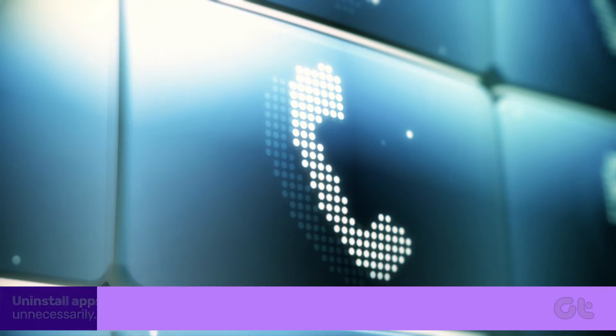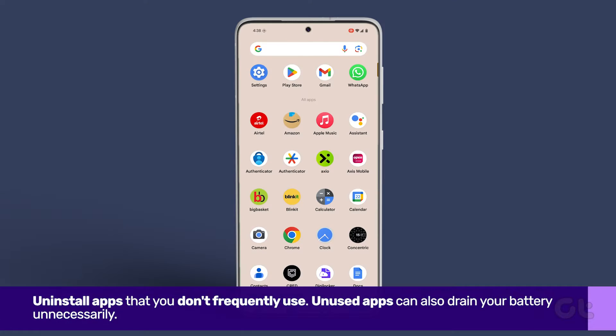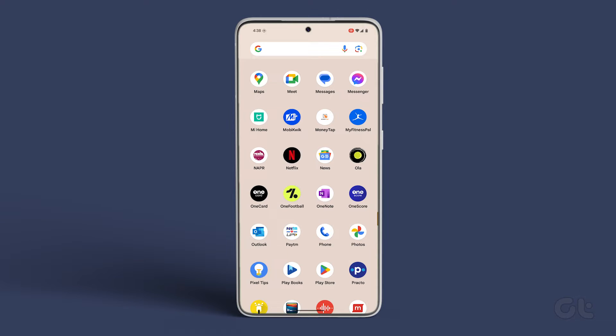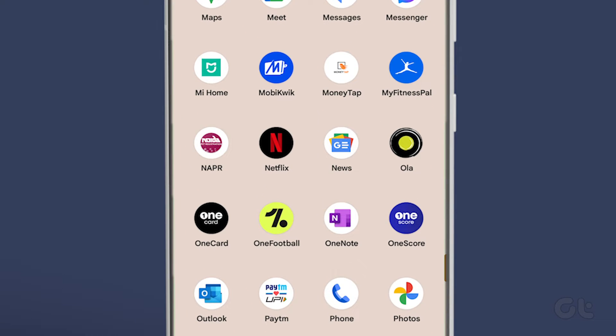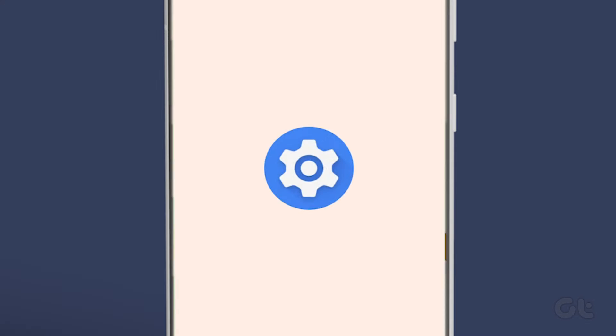Lastly, it's advisable to uninstall apps that you don't frequently use. Unused apps can also drain your battery unnecessarily. To uninstall, press and hold the app icon, tap on App Info, then select Uninstall.